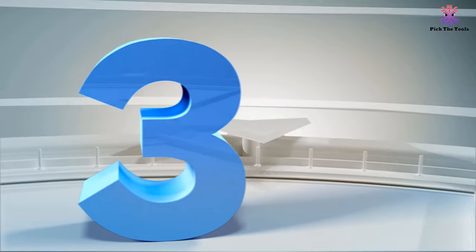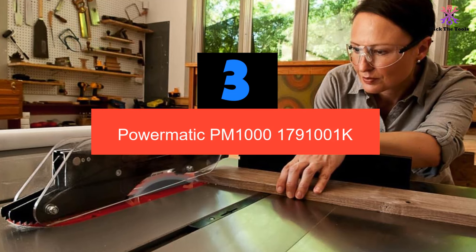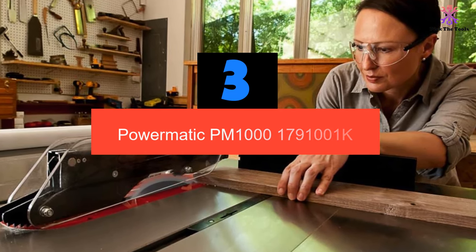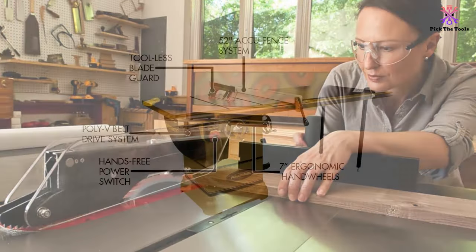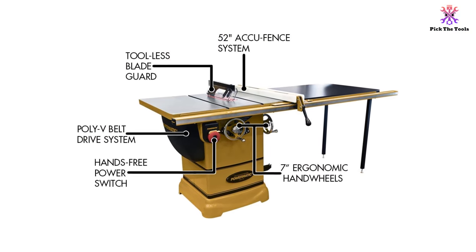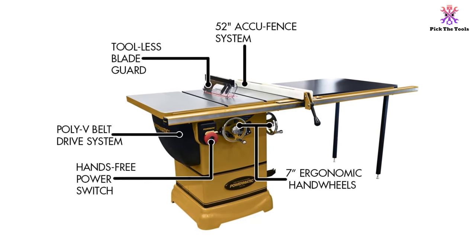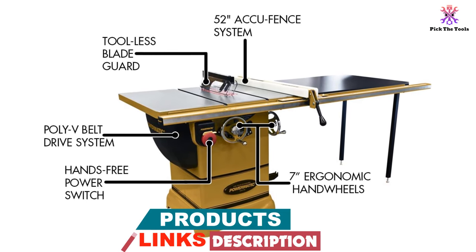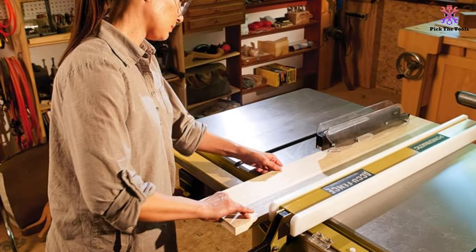At number 3, we have the Powermatic PM1791001K. For those on a tighter budget, it's hard to argue with the array of features provided by this 10-inch table saw from Powermatic. The saw features a smaller 1.75-horsepower, 115-volt motor compared to other table saws. Although this doesn't affect the arbor speed much — it still spins at 4,200 RPM — users note that the smaller motor doesn't miss a beat and is able to cut through nearly any thick hardwood without whining or kicking.